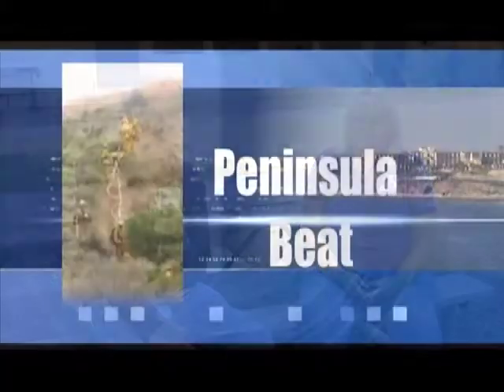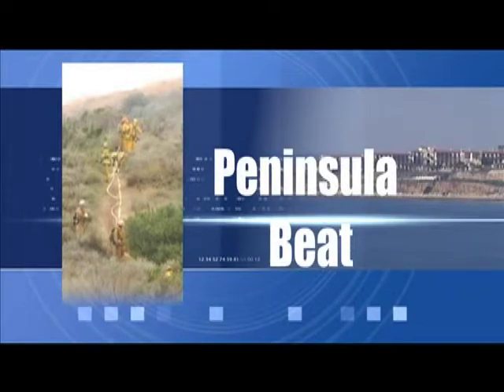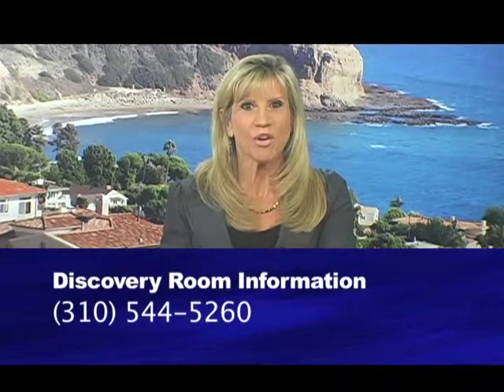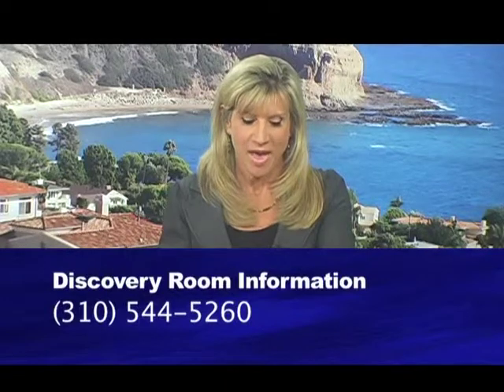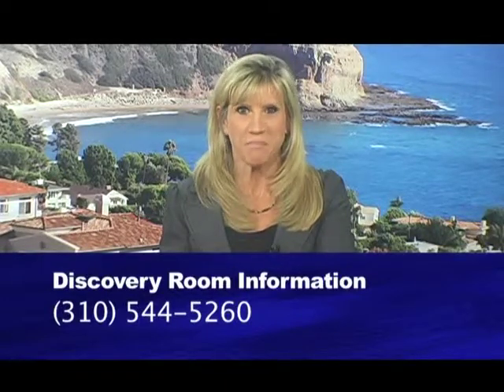That is absolutely fascinating — I urge families and kids to come on out here and see this really interesting exhibit. Tours of the new Discovery Room, complete with live animals, activities for children, even a grilled cheese food truck — all made for a fun afternoon for the whole family. For more information, you can call 310-544-5260. And that will do it for us. From everyone here at RPV TV, make it a great day.